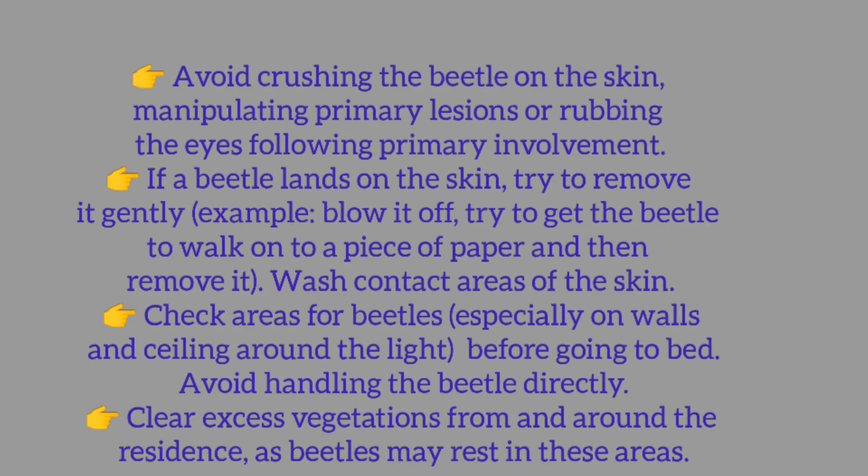Wash contact areas of the skin. Check areas for beetles, especially on walls and ceiling around the light before going to bed. Avoid handling the beetle directly. Clear excess vegetation from and around the residence, as beetles may rest in these areas.